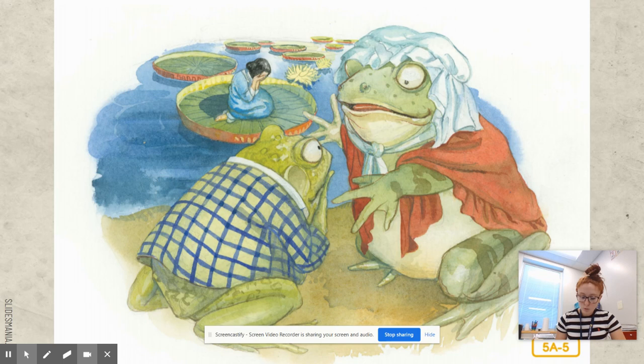In the morning, Thumbelina woke up and looked all around her at the great arching sky. She felt her lily pad rock with the motion of the stream and cried out in terror. Why do you think Thumbelina is scared? Because she was kidnapped — she'd been taken away while she slept.